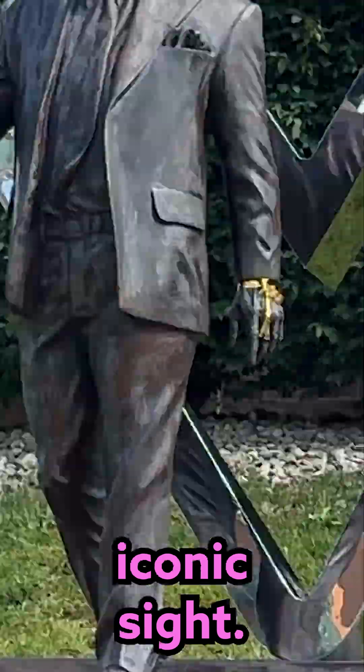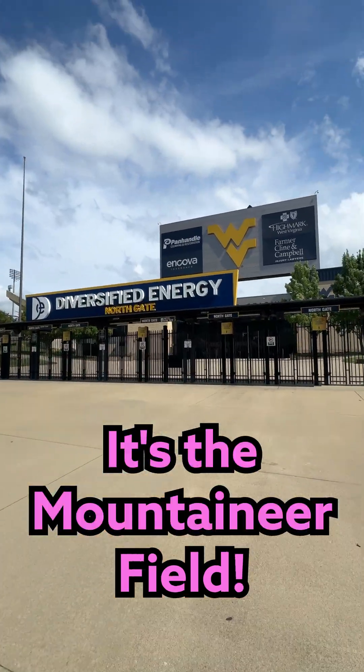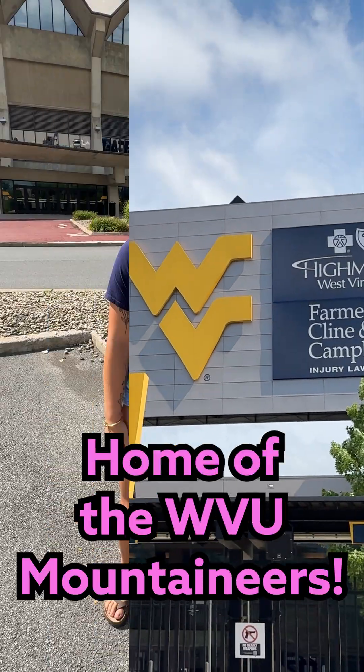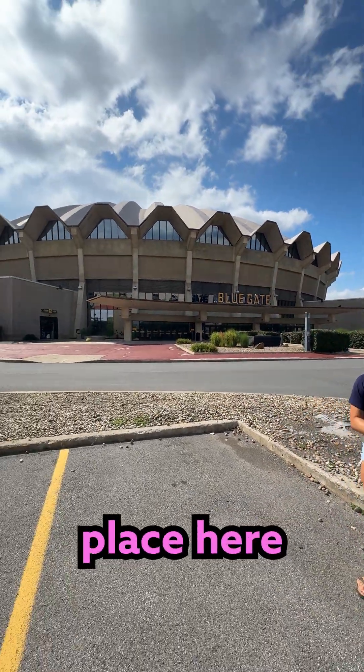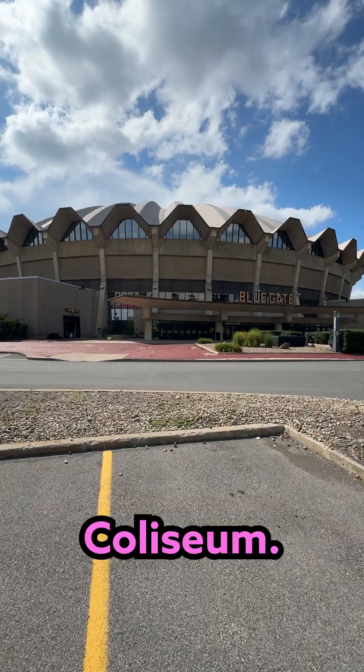And guys, this is another iconic site. It's the Mountaineer Field, home of the Mountaineers. Not only do we have amazing football games, but we have amazing basketball games that take place here at the WVU Coliseum.